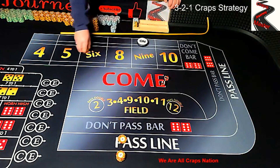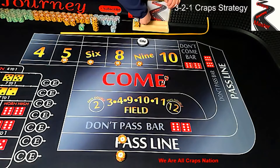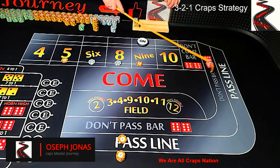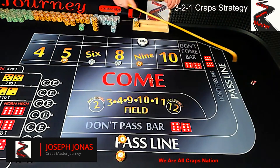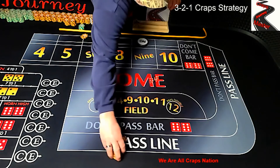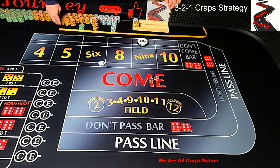Dice up — we have 6, 4, 10, which does nothing for the strategy. There's nothing on 10. Then 4, 3, 7 — again, short rolls are not a friend to this strategy. That's 7 out; we lose all the money that's up here. We're looking for one longer roll so we can actually get paid out and get some of our profits back.